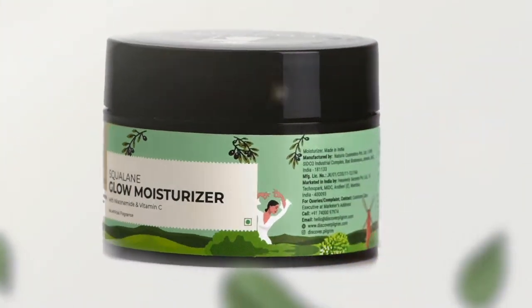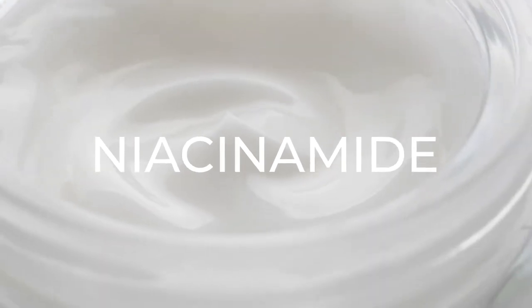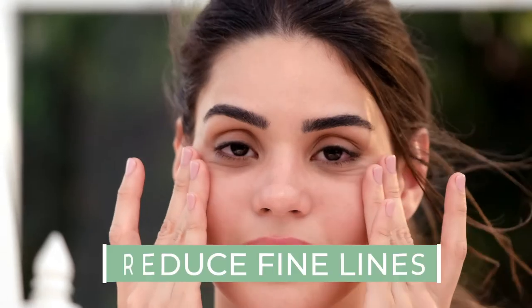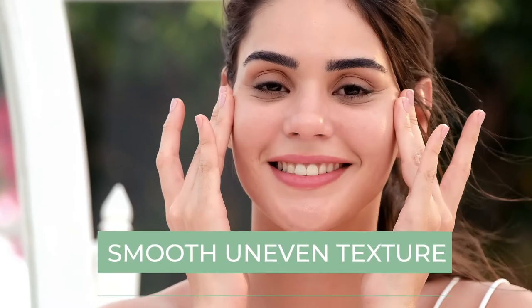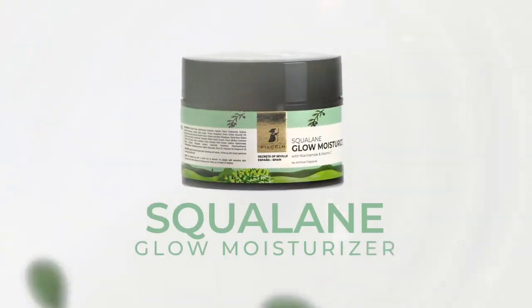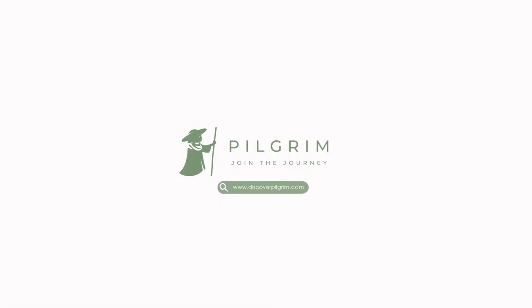Squalane Glow Moisturizer combines with Niacinamide and Vitamin C to brighten skin, reduce fine lines, and smooth uneven texture. Give your skin a youthful glow with Squalane Glow Moisturizer. Join the journey.